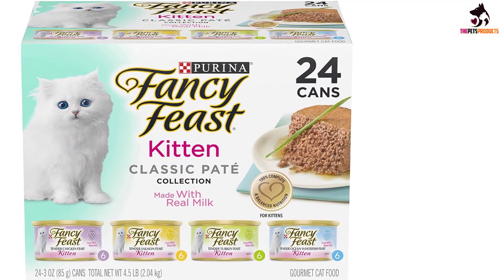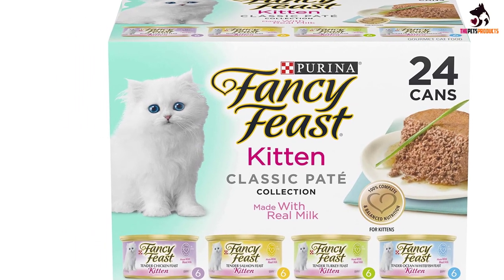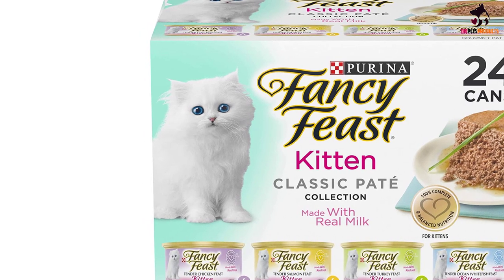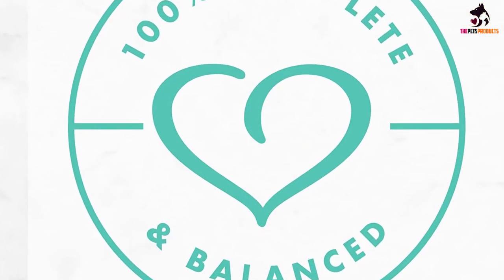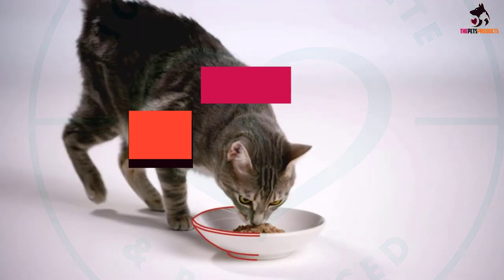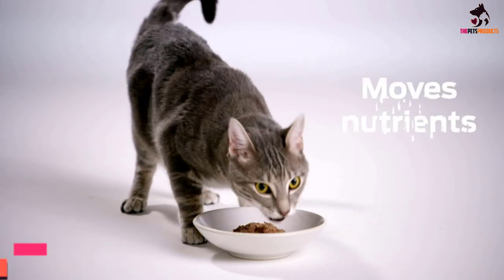If you do have any leftovers, remember to cover and refrigerate — it will stay good for up to three days. The soft pate style is easy for kittens to chew and digest. This box comes with four different flavors so you can experiment until you find their favorite.